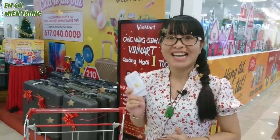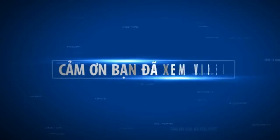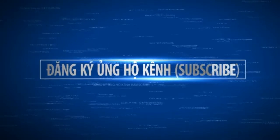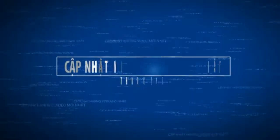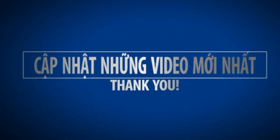Cảm ơn cả nhà. Hẹn gặp lại quý vị và các bạn trong những video chia sẻ tiếp theo. Xin cảm ơn.